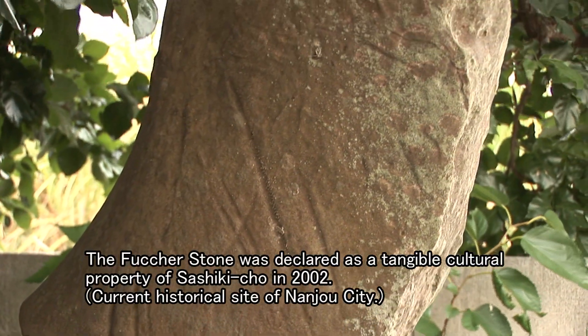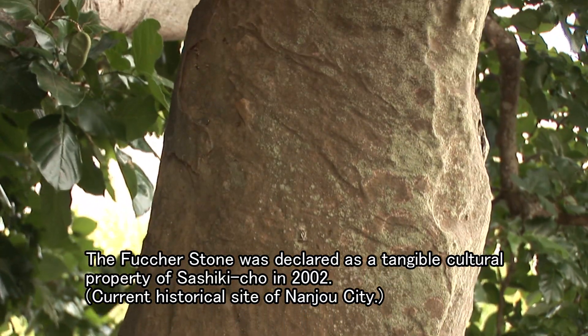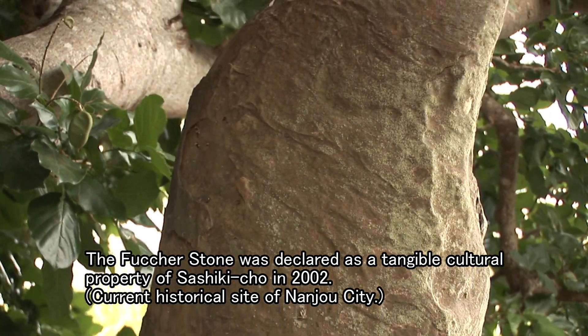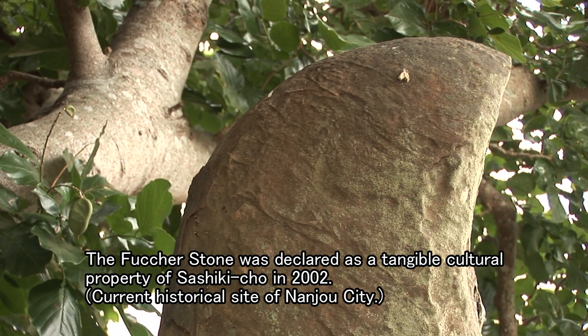The Fucha Stone was declared a tangible cultural property of Sashiki-chou in 2002, a current historical site of Nanjou City.